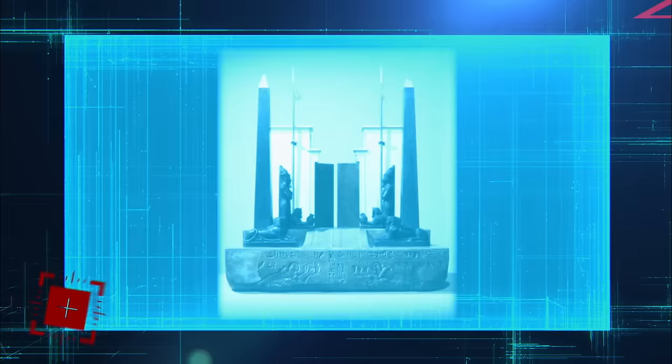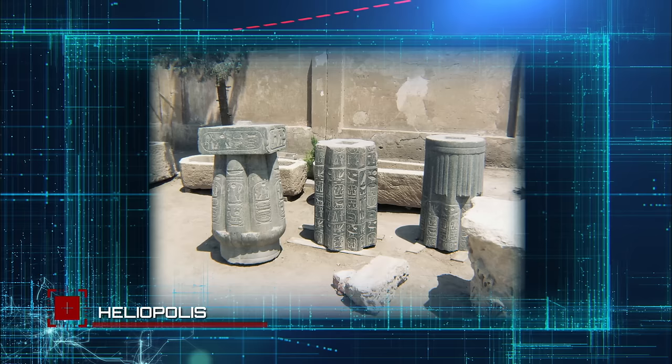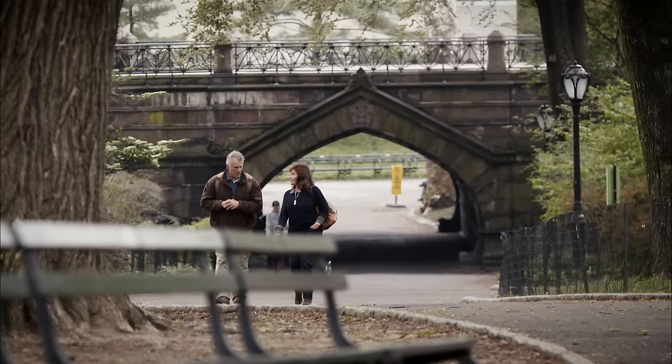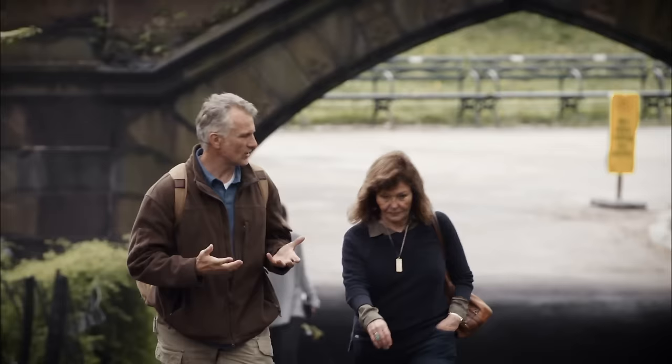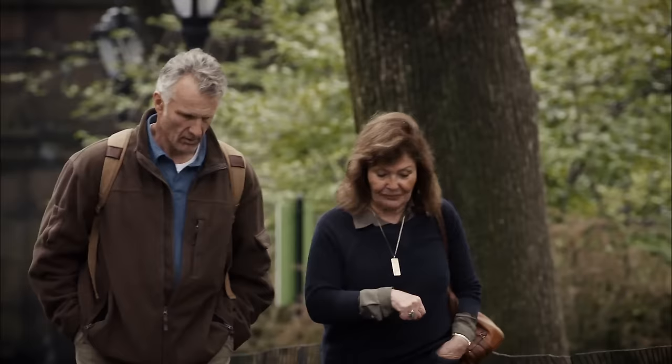Heliopolis was the Harvard of ancient Egypt — where all the important pharaohs went to school. They learned what are known as the ancient mysteries, lessons we now call the seven classic arts and sciences, which included mathematics, geometry, and astronomy. Today, all that's left of Heliopolis are ruins in Cairo, an obelisk in London, and this obelisk in New York City. So this obelisk here in Central Park — how did it get over here from Egypt? The New York Masons, from the transporting to the paying to the actual erecting, they're responsible for the obelisk being here.